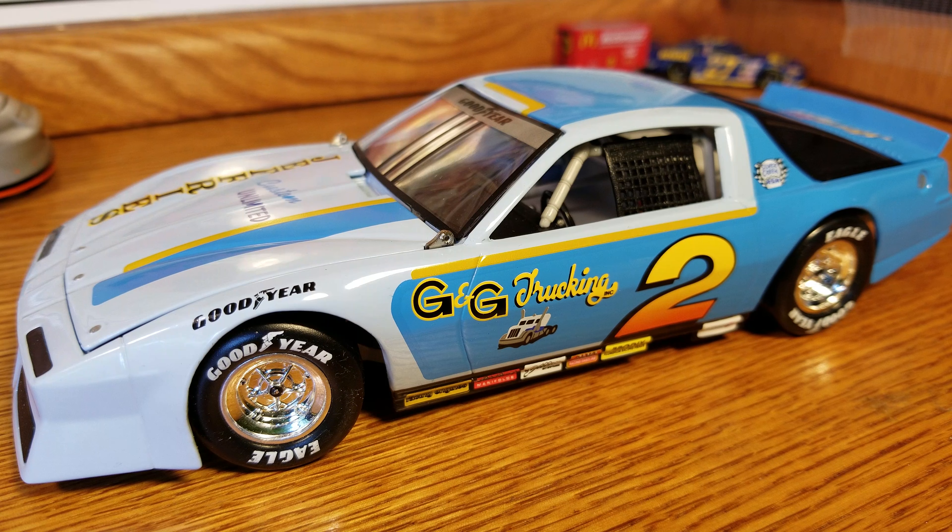It's a cool car and especially neat for someone who collects this series. I've gotten to see quite a few of them — the Alan Kulwicki cars, Mark Martins, Dale Earnhardt Jr. had a couple. I've got two more: a Darrell Waltrip and a Tim Richmond, both Pepsi schemes. I'll get to those in a bit. There are also a couple of Rusty Wallaces in there, so it's been really neat to see quite a few of them.